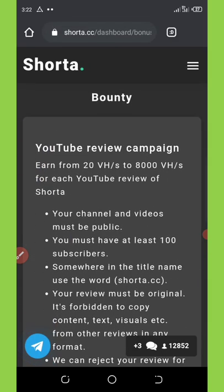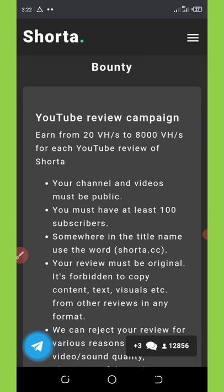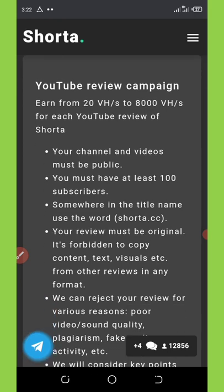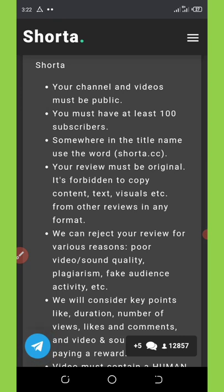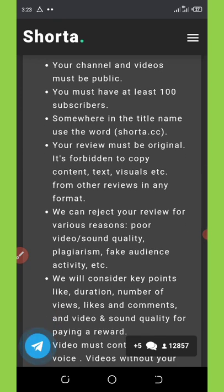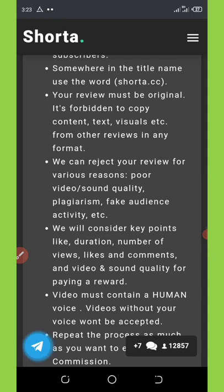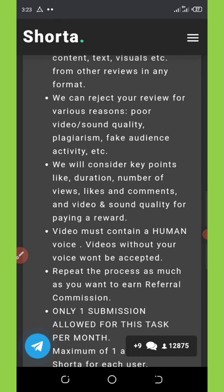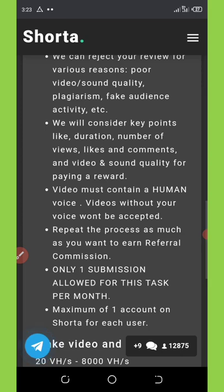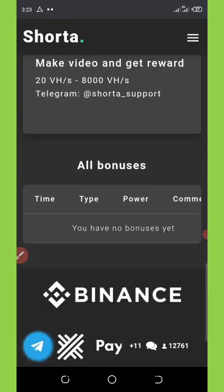There's also a bounty program for YouTubers: you can earn 20 to 8,000 hash power for each video review of this website. Requirements include your channel and videos being public, having at least 100 subscribers, using 'shutter.cc' somewhere in the title, and producing original content. Poor video or sound quality or fake audience activity can result in rejection.